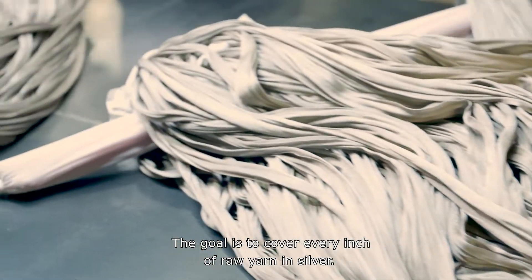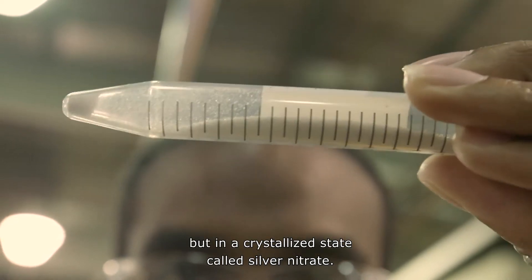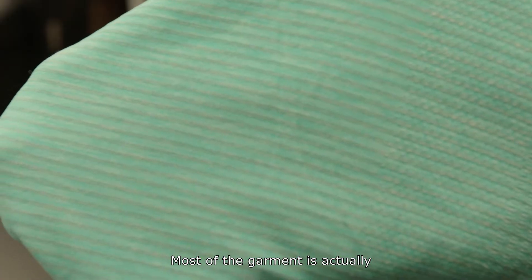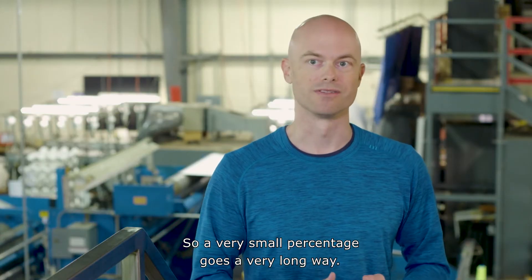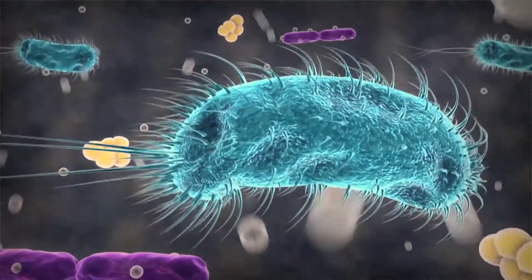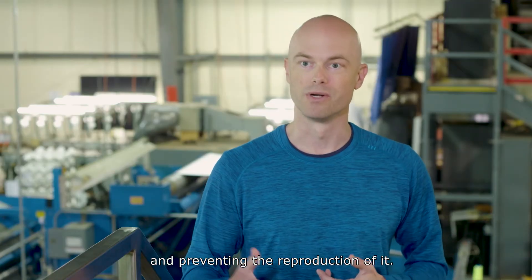The goal is to cover every inch of raw yarn in silver, and they achieve that by dipping entire cones of thread into their silver secret sauce. The silver used is not in metal form, but in a crystallized state called silver nitrate. That thread is introduced into a fabric at a small percentage — most of a garment is actually polyester, nylon, or cotton, and between three and ten percent would be the silver yarn. So a very small percentage goes a very long way; it's extremely powerful. The silver ionizes in the presence of moisture or oxygen, and it's the silver ion that has a positive charge and seeks out the negatively charged bacteria, binds to that bacteria, therefore killing it and preventing the reproduction of it.